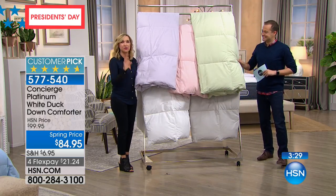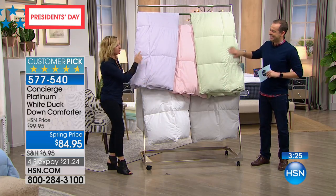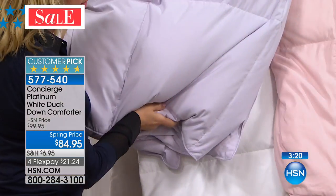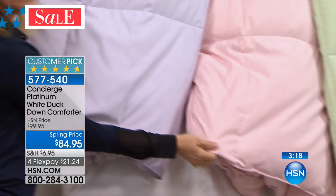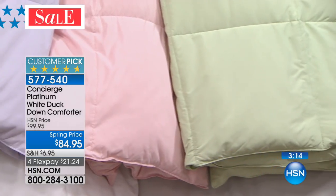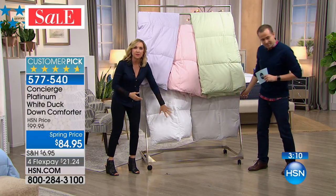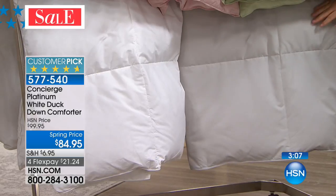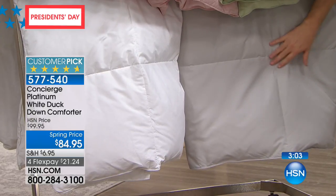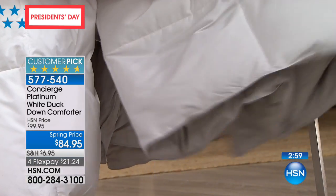It's one of those investments that you wonder why you didn't do it sooner. And I just think the color palette's beautiful. We have the ivory, the light blue, this beautiful soft lilac. Look at that pink — it's like a ballet slipper pink. The sage green is such a great color as we move into spring. And then if you want neutral and basic, we have the white and we have that soft dove gray. They're all box quilted. You can launder these at home. It is investment quality, all white duck down.